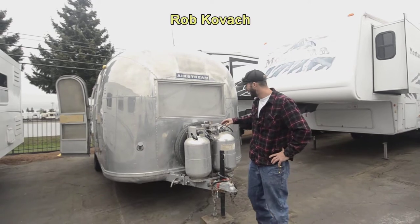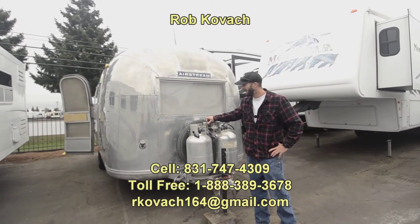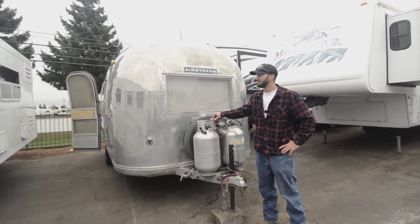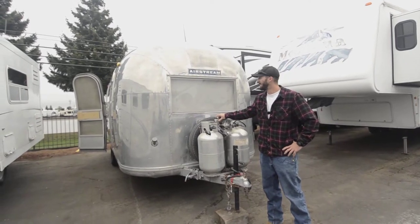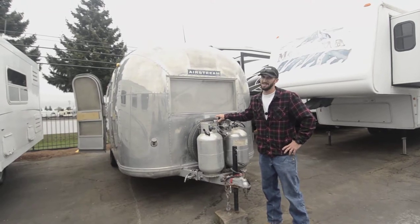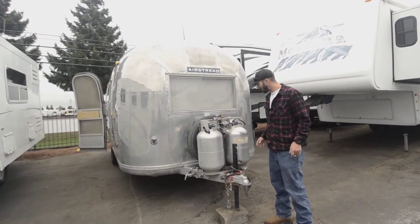Howdy, Robbie at RV Sales Oregon. Today I've got a fun one for you guys — a 1965 Airstream Globetrotter. I'm always happy when we get stuff in like this. It's really cool. This is 55 years old and it's still really cool and in really good shape. It's a testament to Airstream — no other rigs last like this.